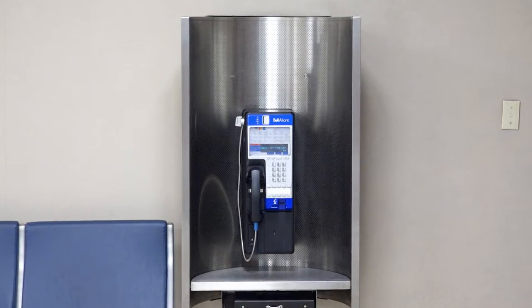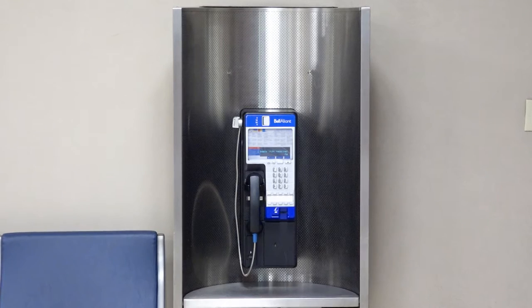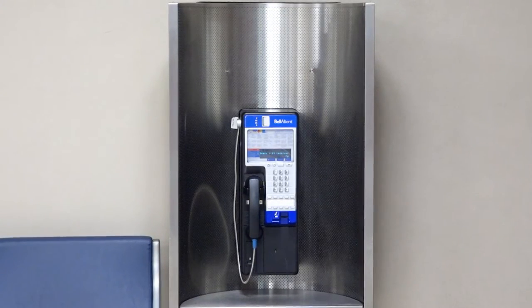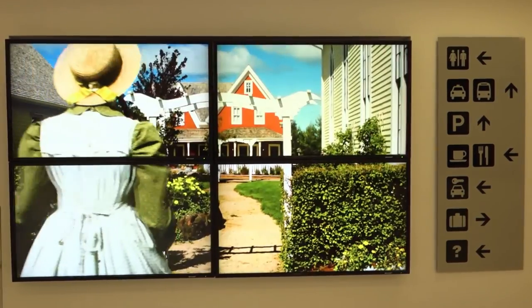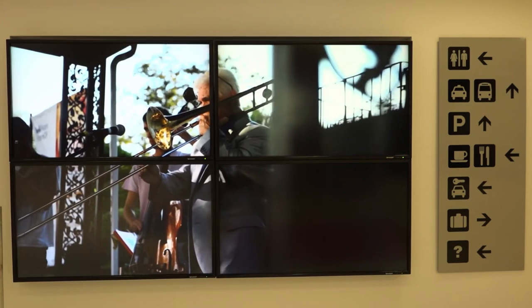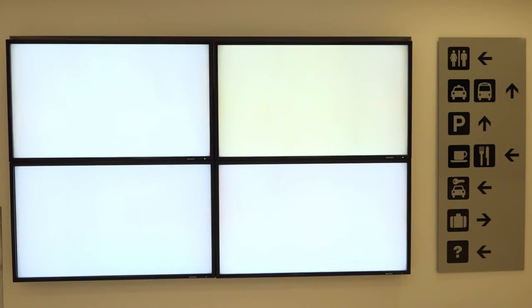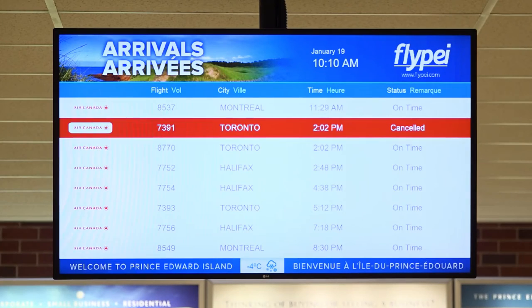If you haven't made arrangements for a place to stay in advance, there is another phone in the lobby of the airport where you can contact a hotel in the Charlottetown area to arrange a room. If you are arriving on PEI between June and September, you should book a hotel room in advance of your arrival. A lot of visitors come to PEI in the summer, and it may be difficult to find a hotel on short notice. Pre-booking will ensure your family has a place to stay when you arrive.